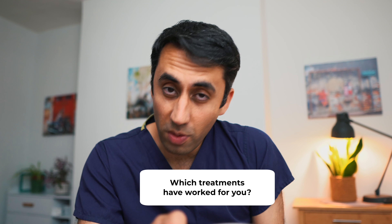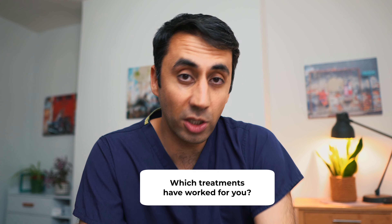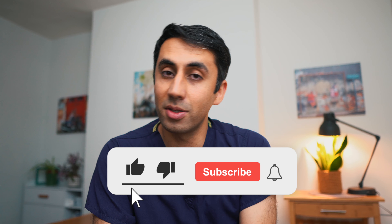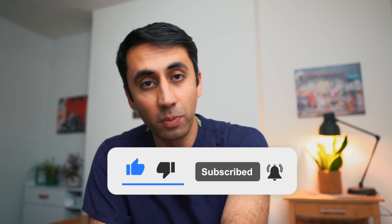I'd love to know which treatments you've tried, which have worked and which haven't — I'll be in the comments to have a look. I hope you found this useful, and if you did and want to see more videos like this, please help the algorithm by hitting the like, subscribe, and bell so the next video goes straight to your phone. I've been Dr Khalid, you've been bloody awesome — I'll see you on the next video.